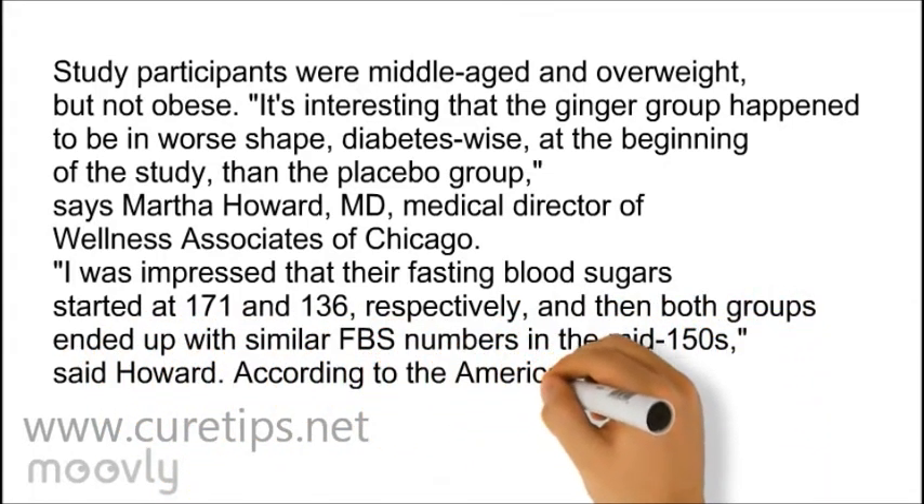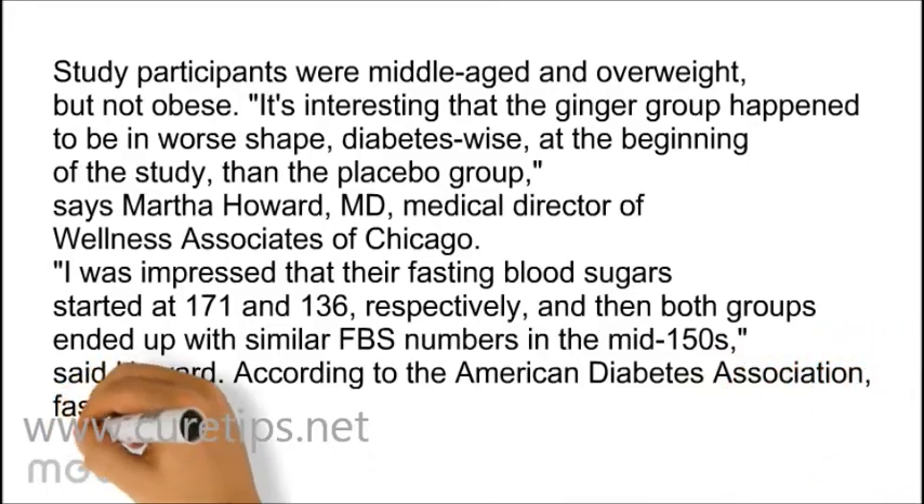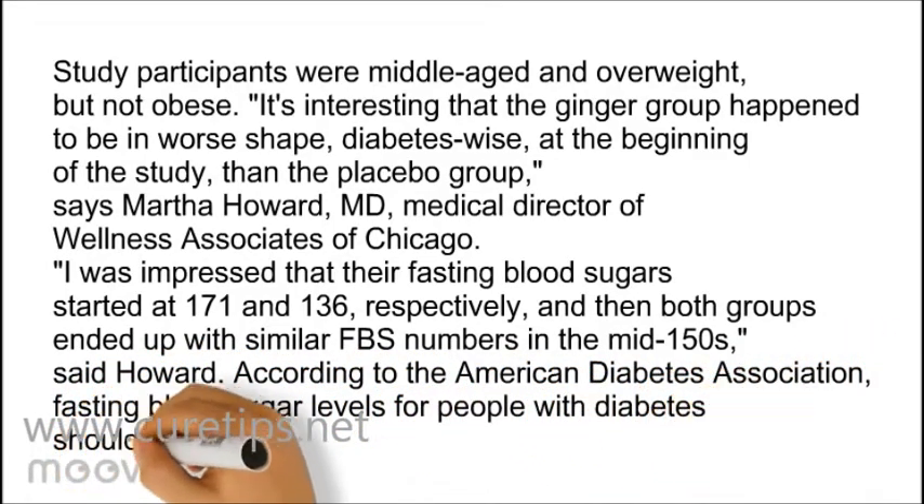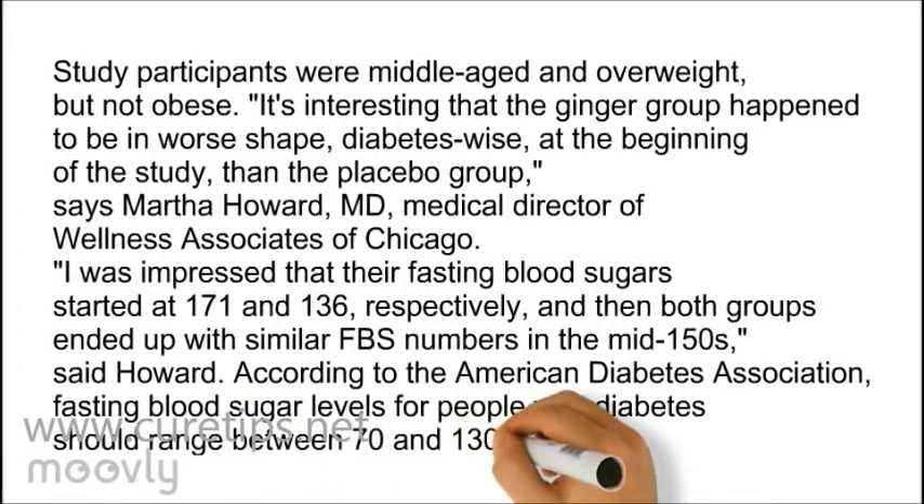According to the American Diabetes Association, fasting blood sugar levels for people with diabetes should range between 70 and 130 milligrams per deciliter.